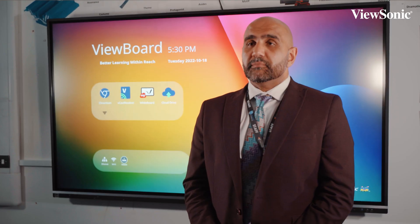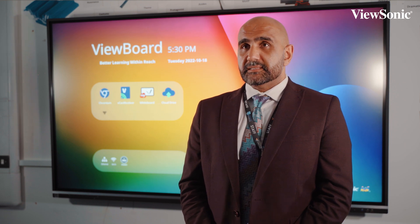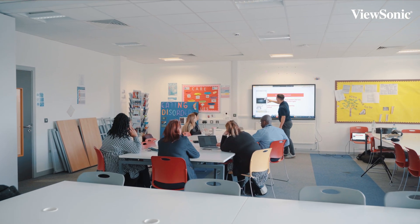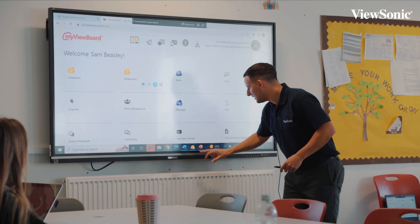I think it was a combination of factors that helped us to choose ViewSonic as our most appropriate vendor. Not only was the technology very easy to use, it was also about the follow-up that we've had — things like the training that the company offers us, the advice and help.